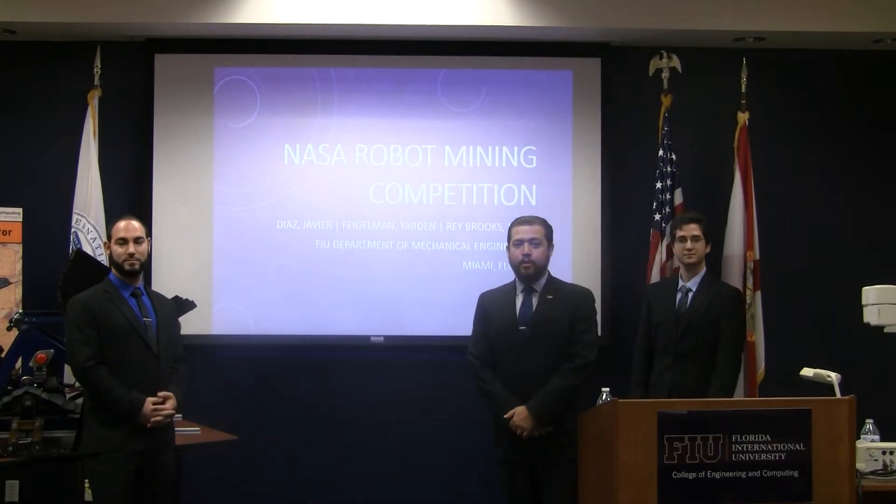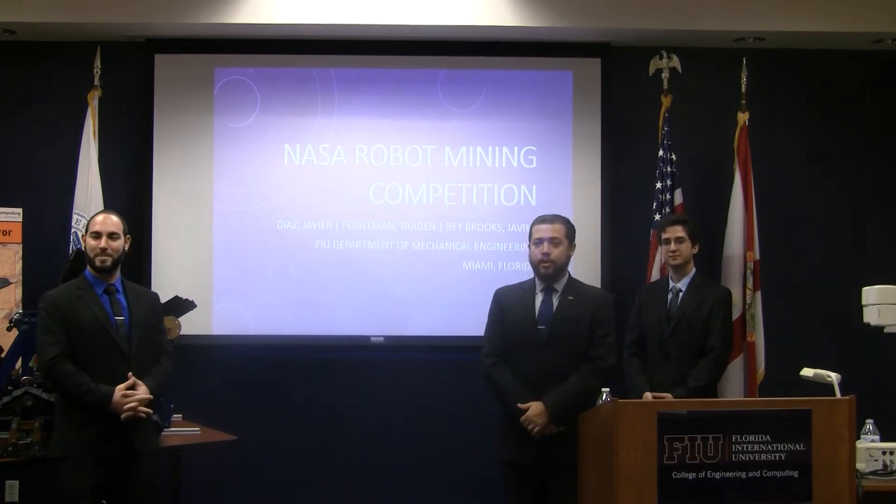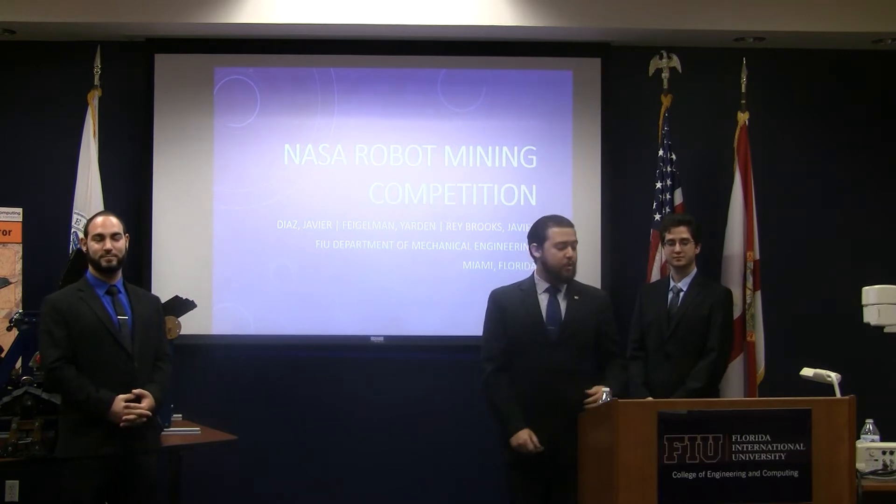Hello, my name is Javier Ray Brooks, and along with my teammates Yarden Feigelman and Javier Diaz, we are here to present to you today our NASA Robot Mining Competition project.